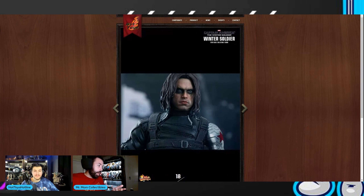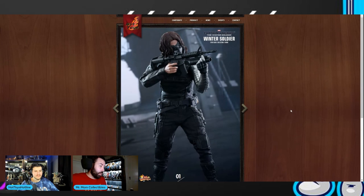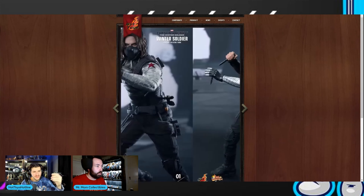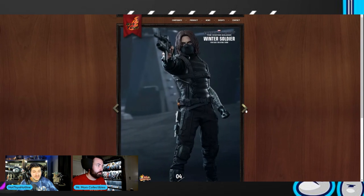Looking at the head sculpt from eight years ago — it's not bad at all. You can look at it and immediately recognize Bucky. I think this would get a head sculpt upgrade in a 2.0, but even the original is solid. A lot of people have avoided picking this one up because of the issues, and even newer collectors are very aware of the flaking problems.